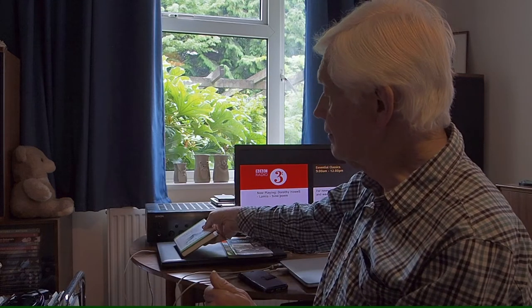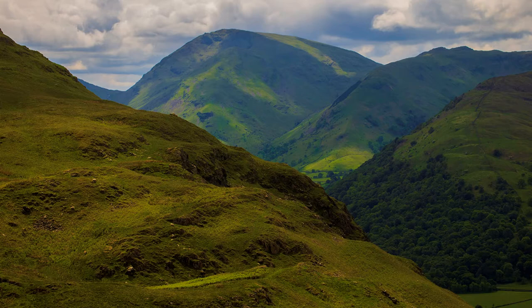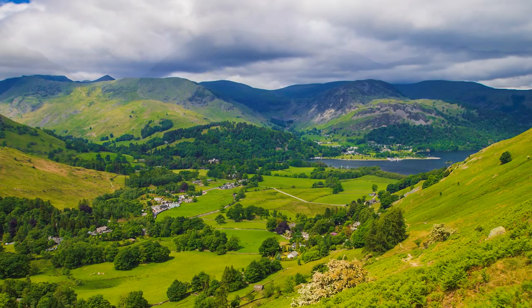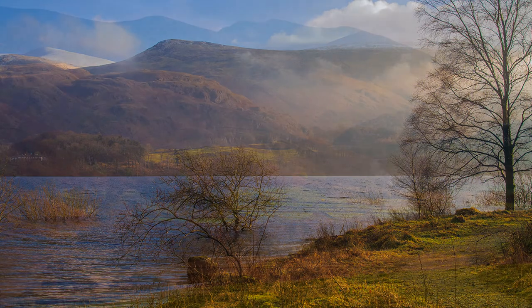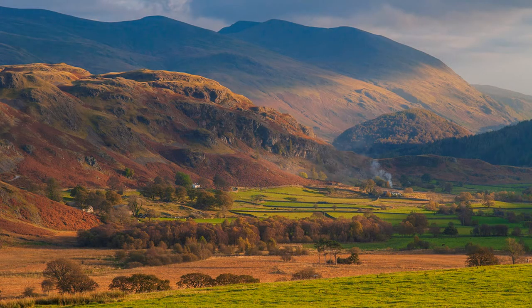I will explain why in just a moment. One of the best panoramas of the Eastern Fells is from the slopes of Place Fell. The view stretches northwards from Red Screes in the south, past Fairfield, Helvellyn, and onwards to Clough Head. The range is also well seen across Ullswater and from the Castlerigg Stone Circle, just outside Keswick.